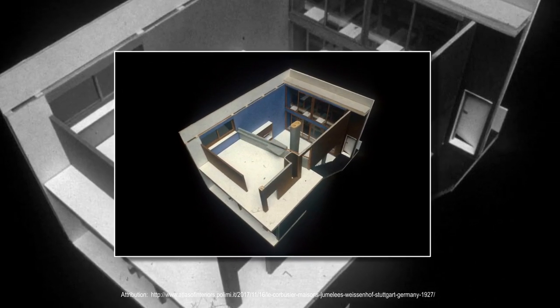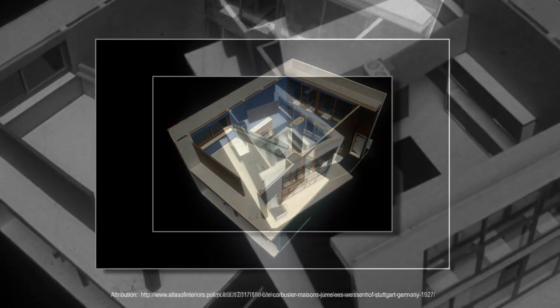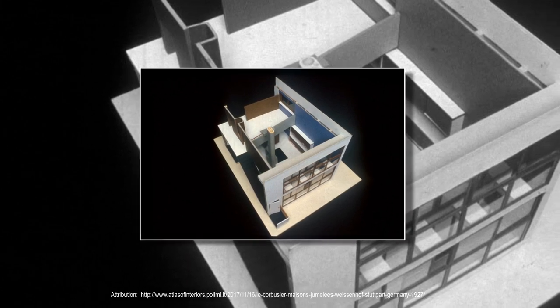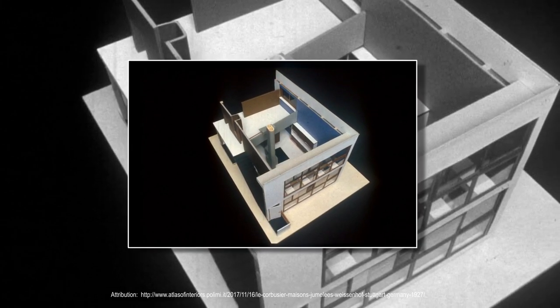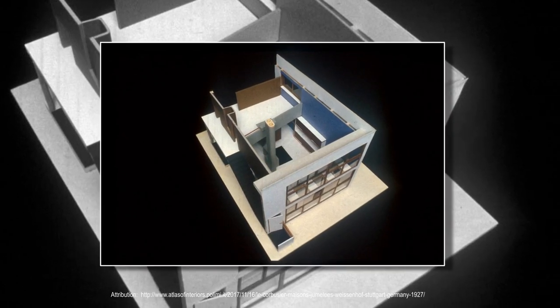Le Corbusier designed a roof garden to include an area to house guests, so that both the guests and the homeowners retain their privacy. This aspect of the design was revolutionary because it gave the homeowners the freedom to decide whether they wanted to socialize with their guests or maintain their privacy.